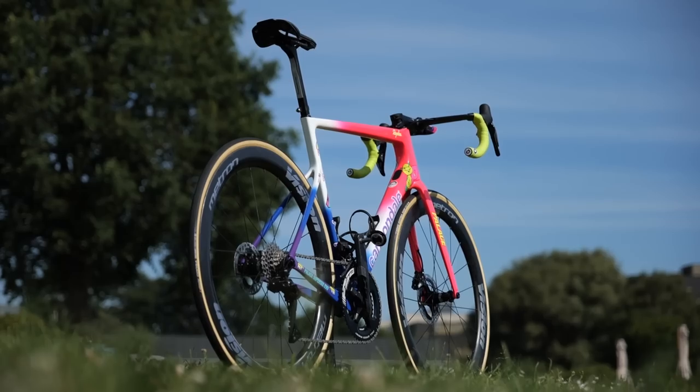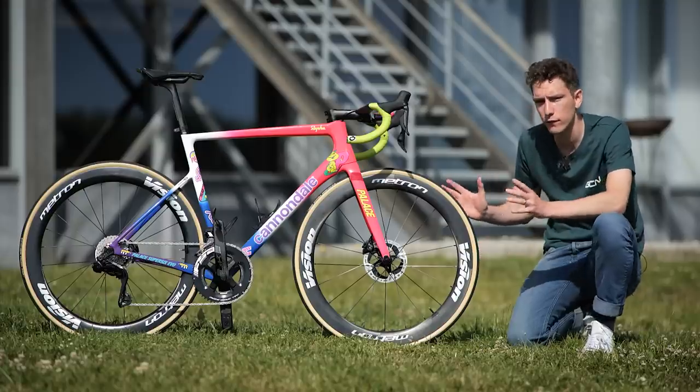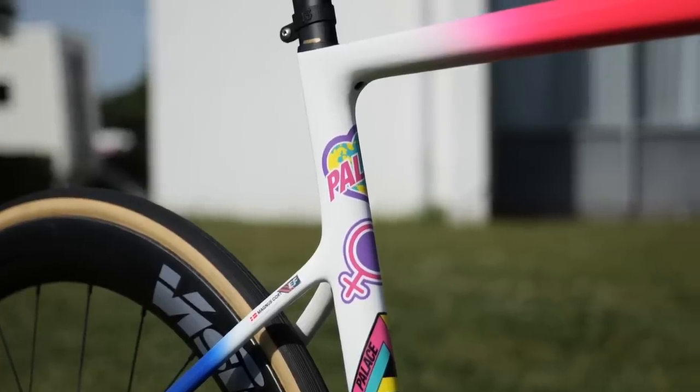This is the bike of EF Education EasyPost stage hunter, the Danish rider Magnus Cort. The reason I've pulled this one out for you today is because it has a fresh new paint job for the tour, following the team's collaboration with Palace Skateboards.